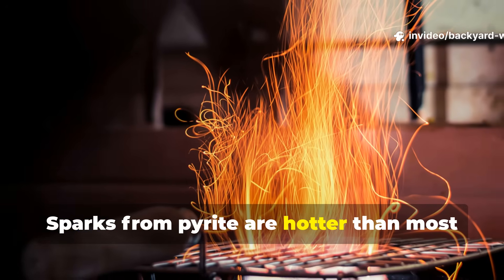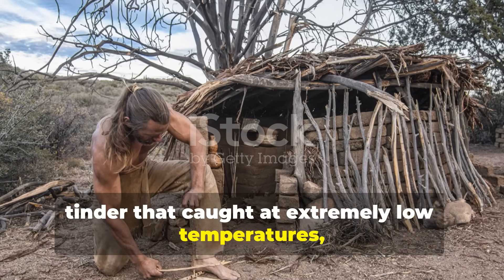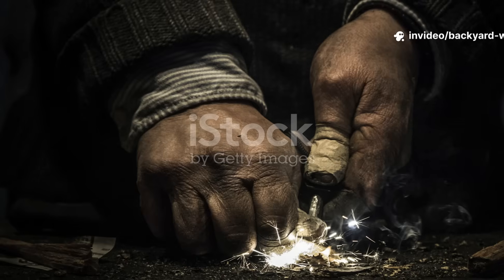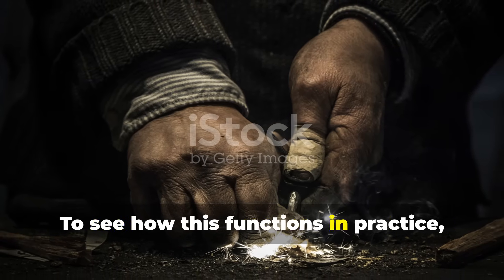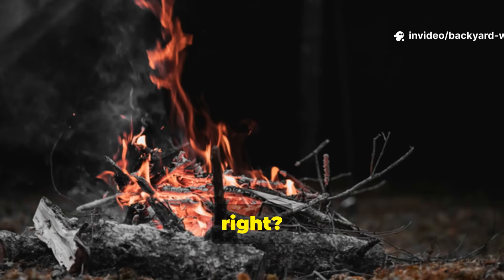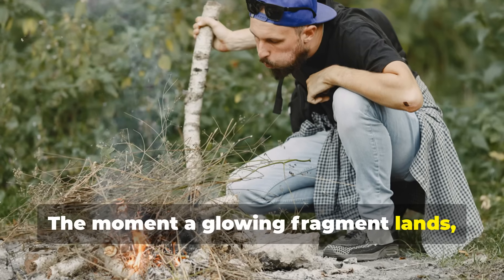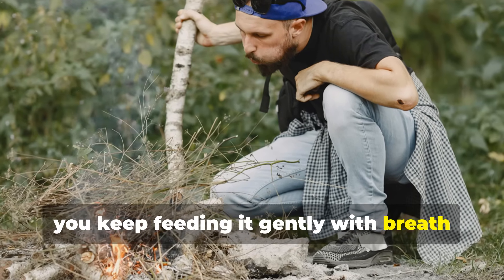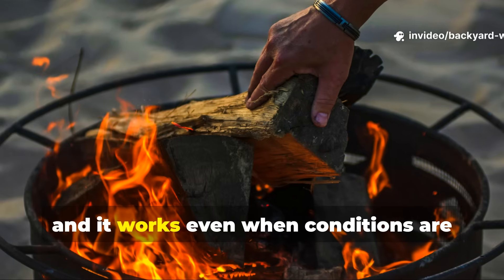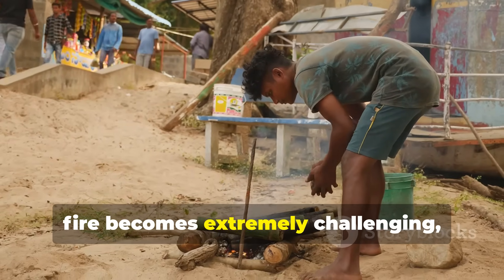Sparks from pyrite are hotter than most friction-derived embers, and Neanderthals combined this with tinder that caught at extremely low temperatures, such as soft plant fibres, dried fungus, or shredded bark. To see how this functions in practice, you'd try striking a piece of flint against pyrite with a small nest of tinder beneath. Carefully gather the sparks into one central point. The moment a glowing fragment lands, you keep feeding it gently with breath until it forms a stable ember. This is the same principle Neanderthals relied on, and it works even when conditions are damp or cold — conditions where friction fire becomes extremely challenging.